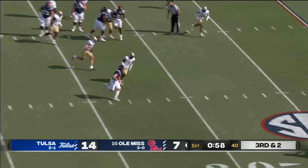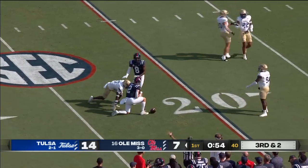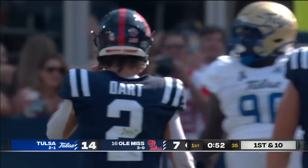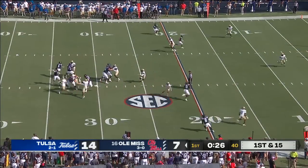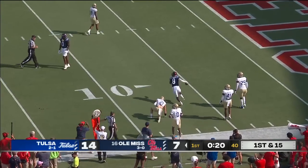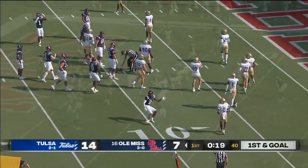Stark keeps it, has the first down and a lot more. He is dropped around the 23-yard line by Tyon Davis, but that's a 13-yard pickup by the Ole Miss quarterback. Coming to your side, Malik Heath with the catch. They'll spot him around the nine-yard line — it'll be first and goal now for the Rebels.